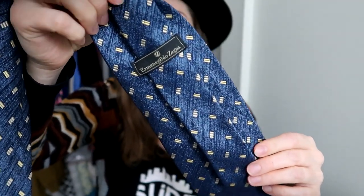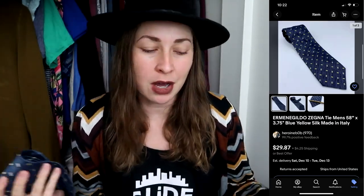I also found an Ermenegildo Zegna tie — I'm linking Matt's channel, Thrift of Life, because he's the reason I know this brand exists. I went into the suit section hoping to find a suit or blazer but only found the tie. These ties can sell very well. It's 100% silk and made in Italy, so I listed it mid-range of the comps. I'm so excited to find this brand for the first time.